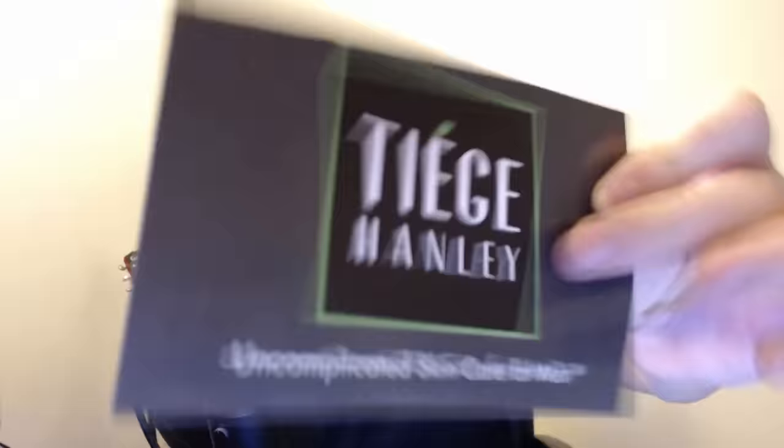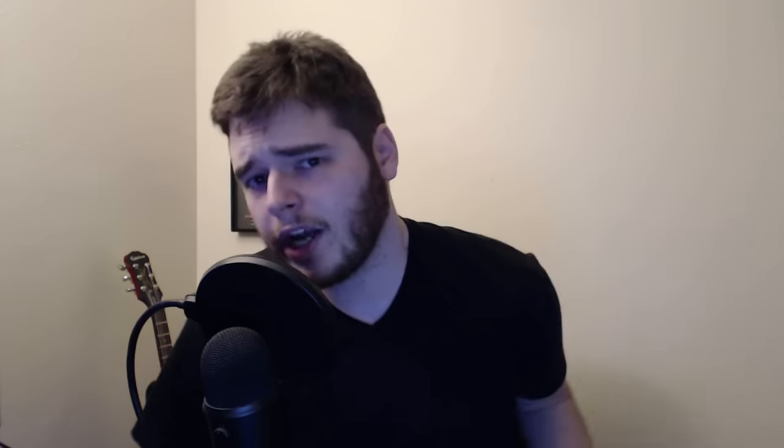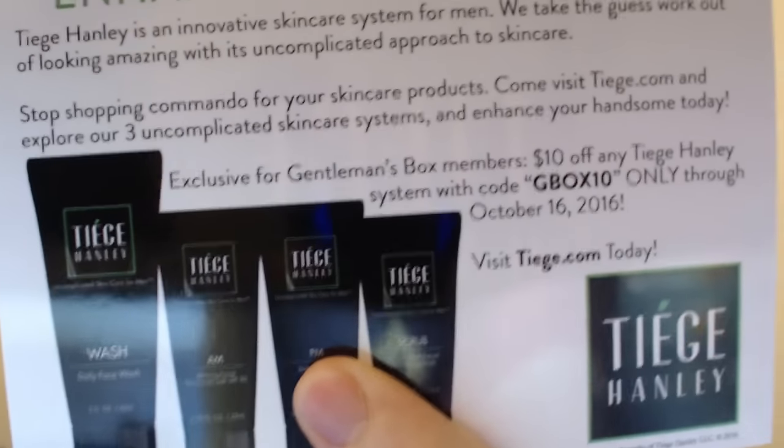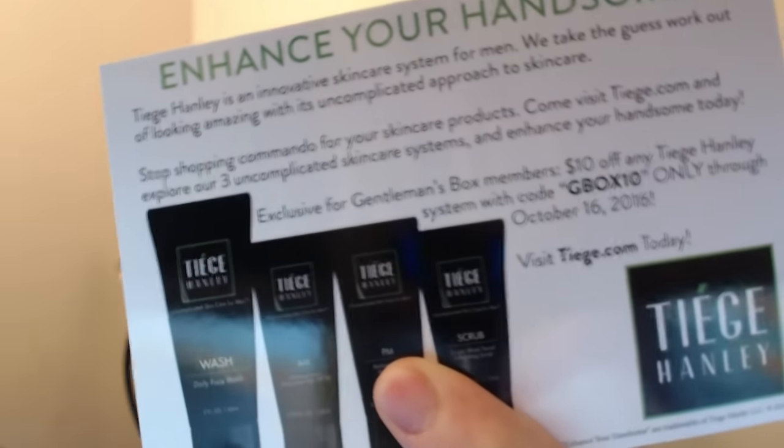Here's the part where I get to mispronounce everything. The first thing is a little insert that says 'Tige Hanley — uncomplicated skincare for men.' There is a coupon code on there. By the time you guys see this I will have either used that code or I won't, and then the first person to use it is going to get ten dollars off any Tige Hanley system. I feel like there's some interesting pronunciation there but I am sorry — go ahead and use that if you'd like to.